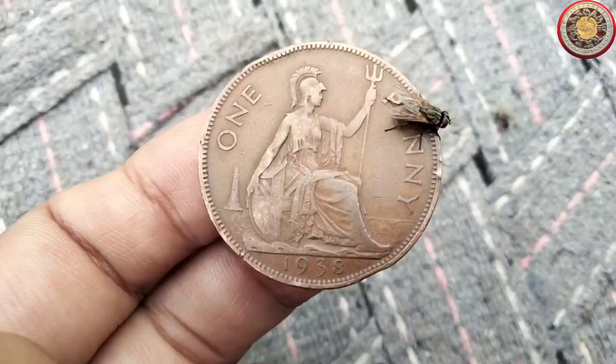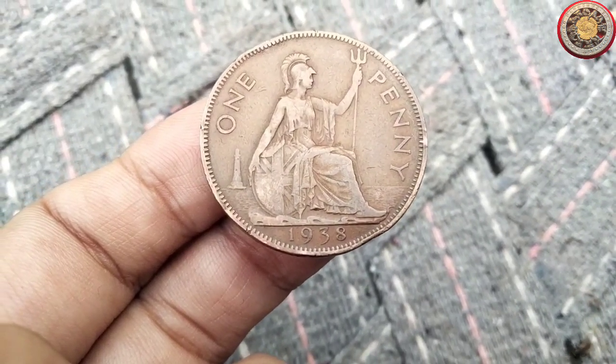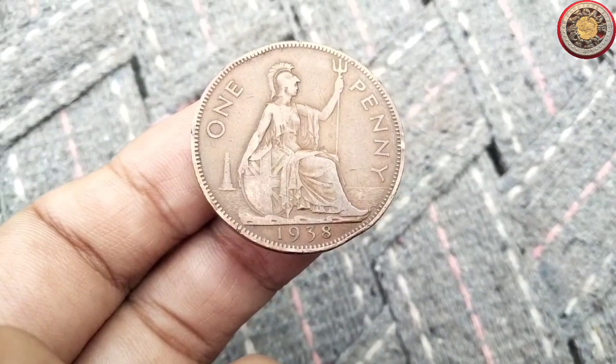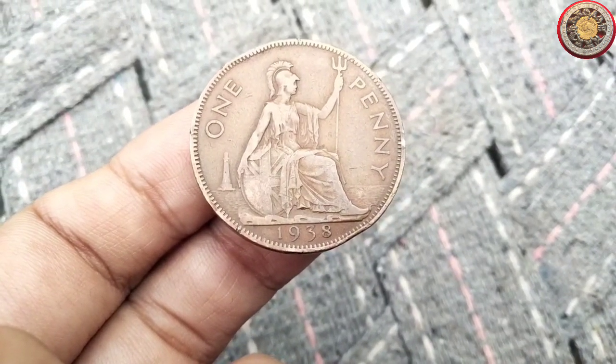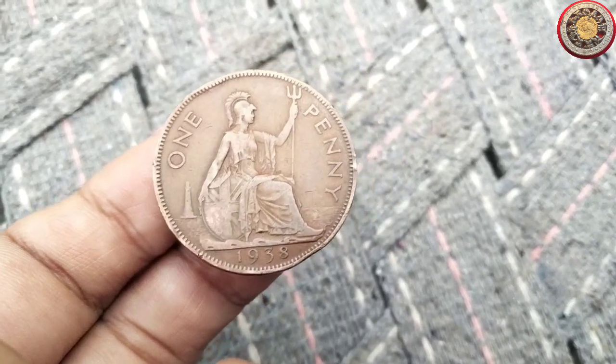Before we delve into the specifics of the 1938 penny, let's set the stage. The year 1938 was a time of great change and uncertainty around the world. The world was still recovering from the Great Depression, and tensions were rising in Europe as World War II loomed on the horizon.